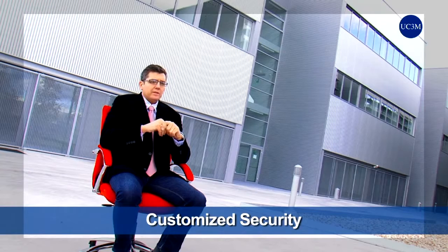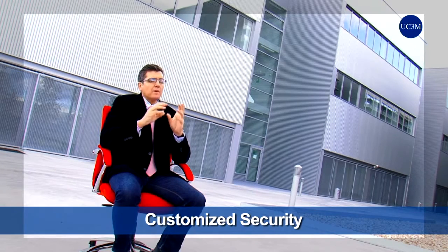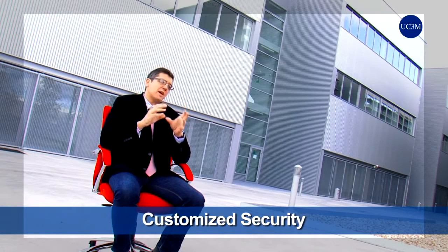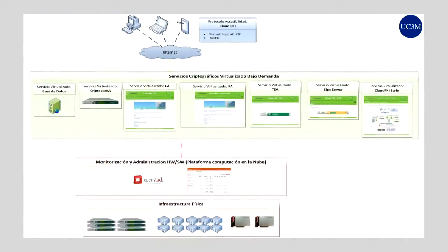One of the most interesting projects we are now involved in is focused on supplying security services for small and medium-size companies. Those services can be signing documents, signing for accessing web services, or even timestamping or even a whole public key infrastructure for a small company.